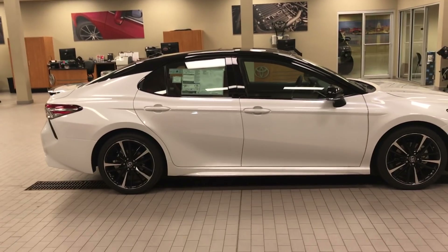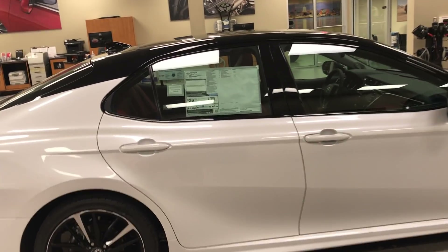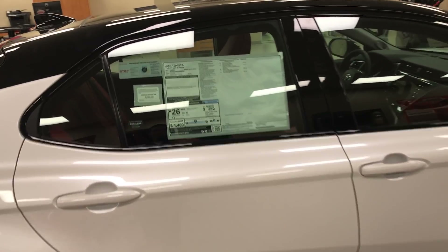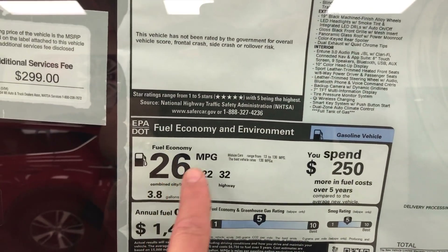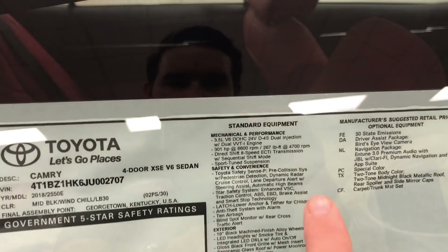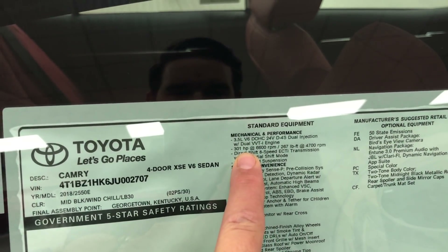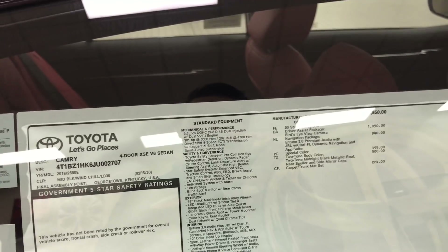I'm going to walk you through the sticker as we go around the outside of this car and point out some really cool features. For 2018, we've got Safety Sense and all these new features. It gets 26 miles per gallon overall — 22 in town, 32 on the highway — running a 3.5 liter V6 with 300 horsepower. That's pretty cool.